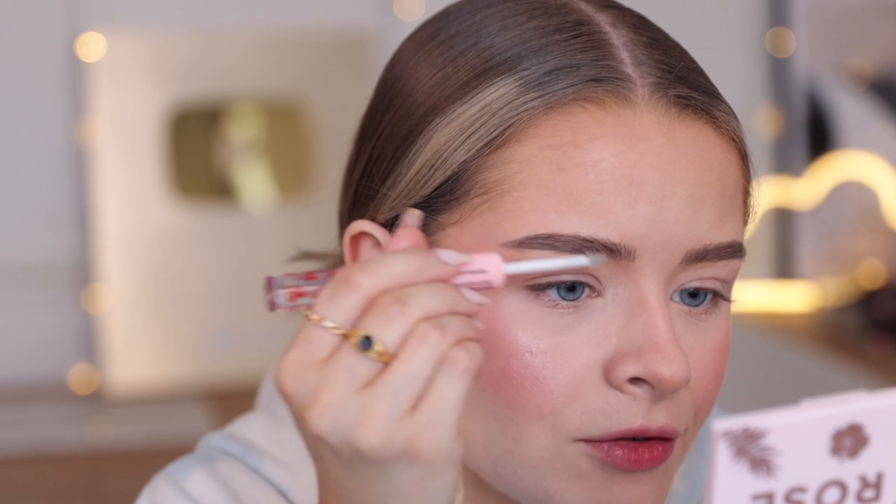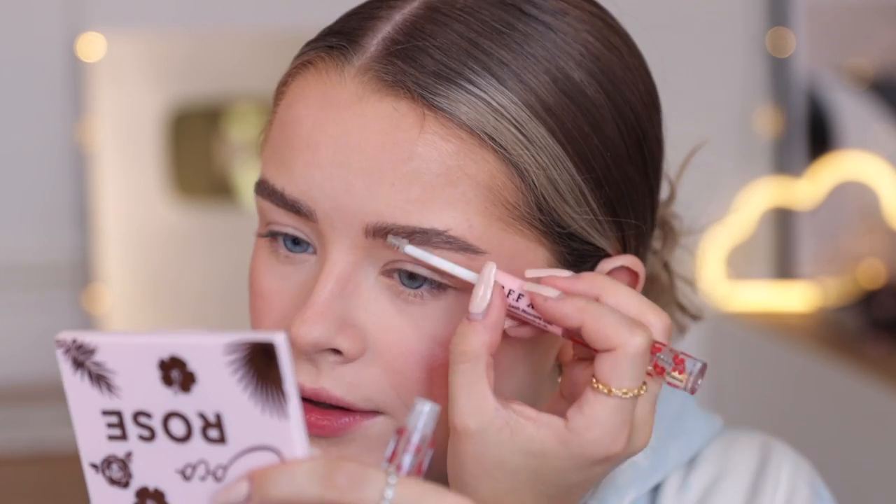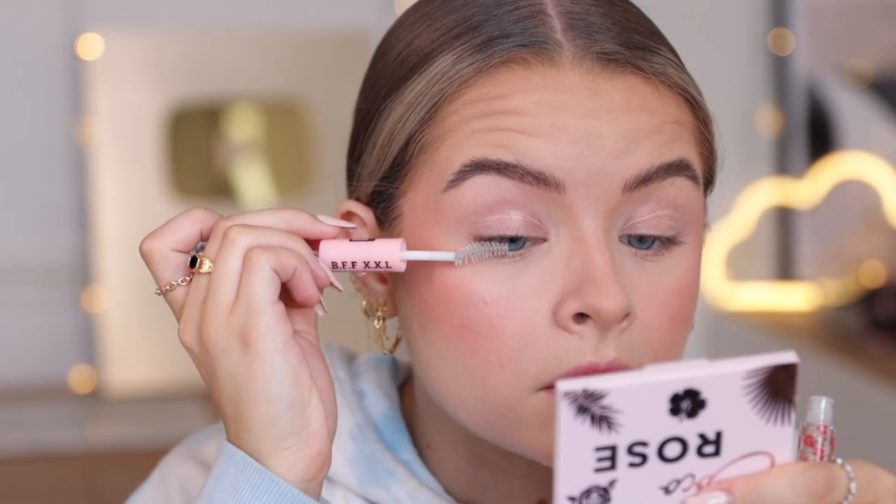I fill my brows in with a pencil but I've got the clear brow gel from the Beauty Crop bundle to use on my eyebrows. It's actually quite sticky and gloopy — a lot of clear brow gels don't have much hold but this one is actually kind of gluey, which I like. Look how fluffy it's made them! The clear mascara side has a weird brush and is also kind of sticky — I don't really see the point of clear mascara, but the brow gel is good.